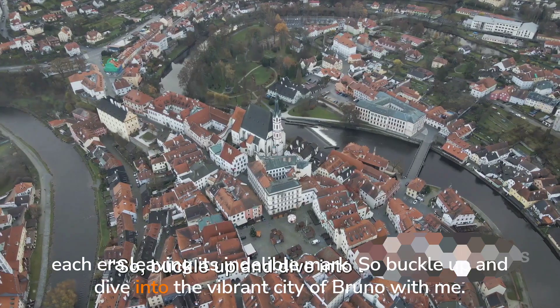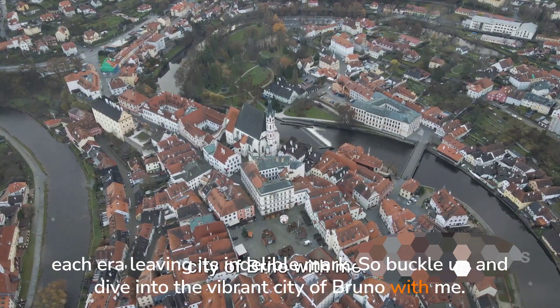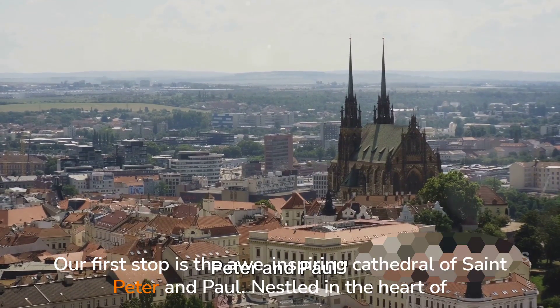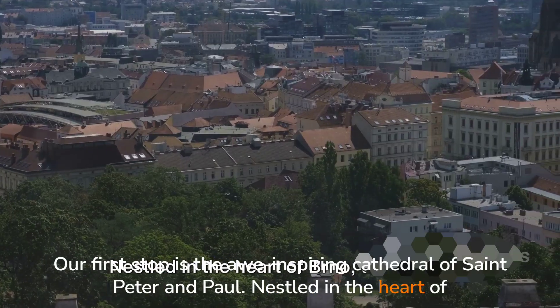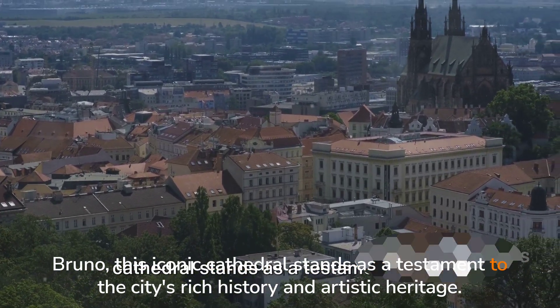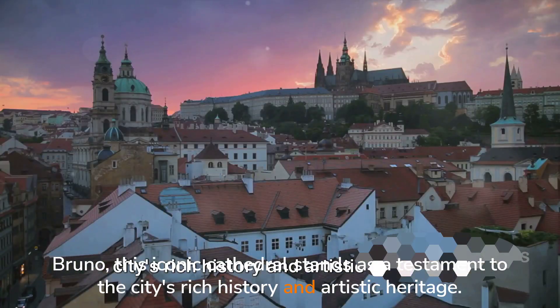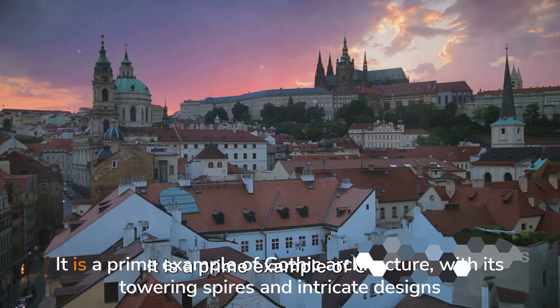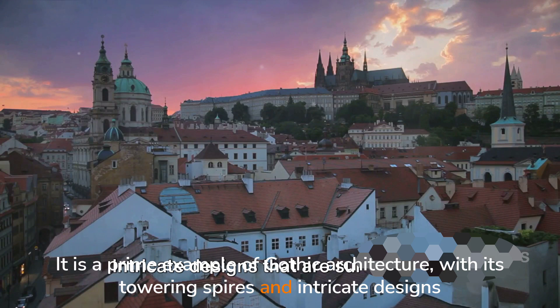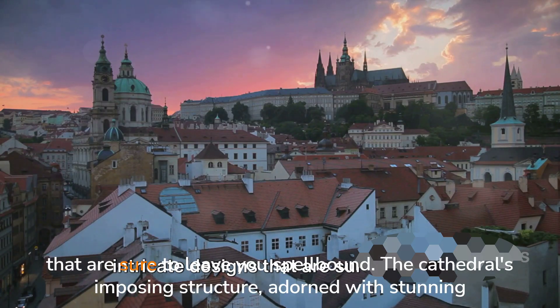So buckle up and dive into the vibrant city of Brno with me. Our first stop is the awe-inspiring Cathedral of St. Peter and Paul. Nestled in the heart of Brno, this iconic cathedral stands as a testament to the city's rich history and artistic heritage. It is a prime example of Gothic architecture, with its towering spires and intricate designs that are sure to leave you spellbound.